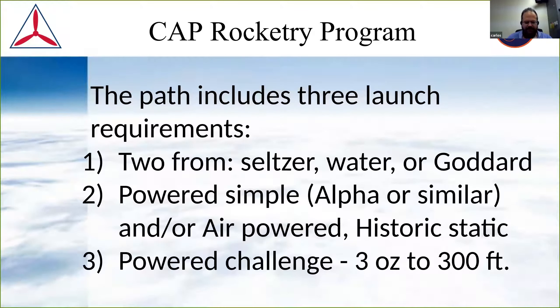For the second stage, you're going to have powered rockets. The guidelines for the assessment require a commercial powered rocket — the STEM kit alpha satisfied it, and that's why I put the alpha in here. The alpha rockets are the STEM kit rockets. Then you can either have another rocket that the cadet builds, a historic static rocket, or an air powered rocket that the cadets build. This stage is essentially building and launching an alpha rocket — it's quite simple.